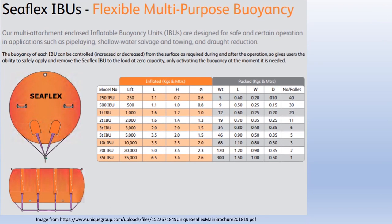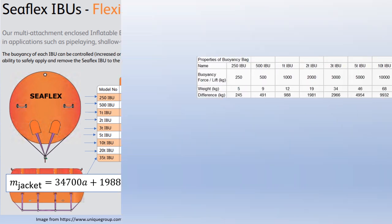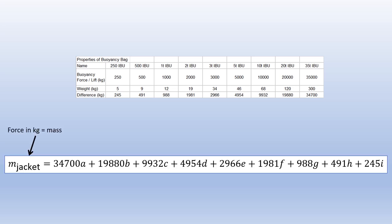To find out the feasibility of using existing buoyancy bags in the market, the data sheet for C-flex buoyancy bags has been studied, from which this equation was derived. This equation is a linear equation, with a to i as the number of buoyancy bags of the specific model. The coefficient for each variable is the difference between the lifting capacity and the weight of the buoyancy bags. For example, the value of 34,700 is the difference between the lifting capacity and the weight of the buoyancy bag model 35-ton IBU. So, A is the number of 35-ton IBUs to be used. The difference can be calculated using Microsoft Excel, with the lifting capacity and weight in kilograms. Note that the buoyant force on the left-hand side of the equation is converted into kilograms to match the unit on the right-hand side of the equation.